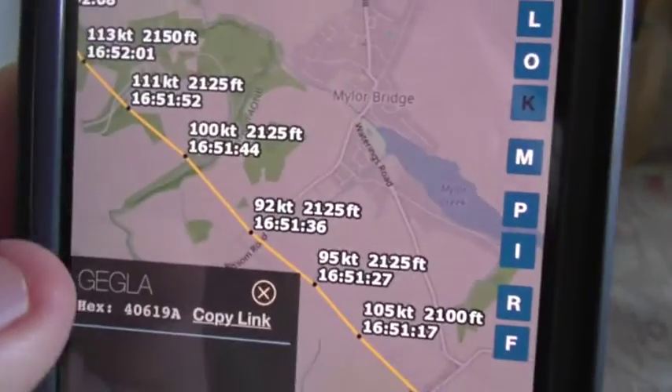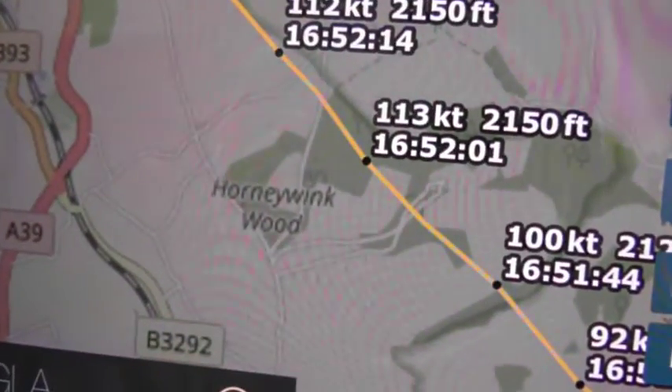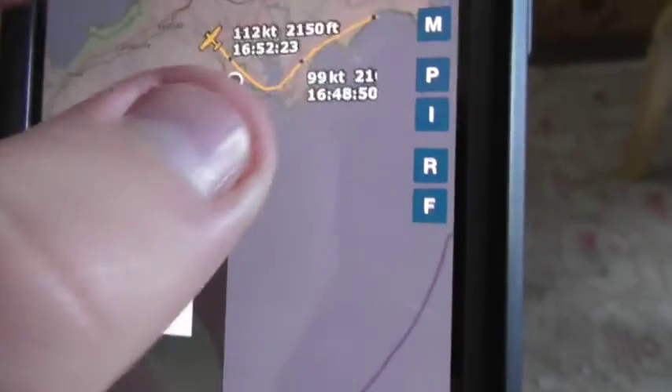And then just from here it literally flew in past near Mylar Bridge, and then over by Henry Wickwood. So it just literally flew in past over there anyway.